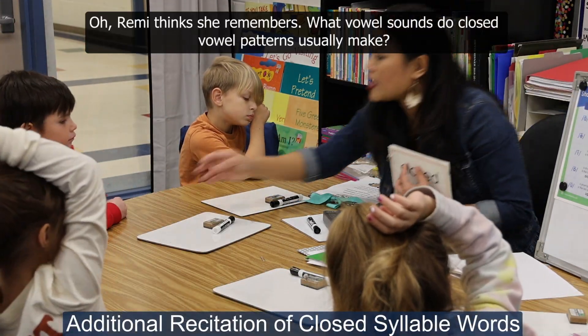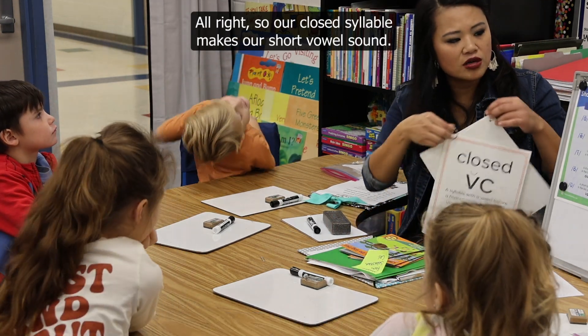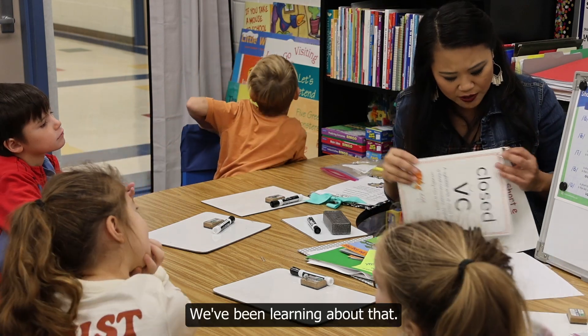What vowel sounds do closed vowel patterns usually make? Do they make the short vowel sound or the long one? Short. Very good. All right, so our closed syllable makes our short vowel sound. We've been learning about that.